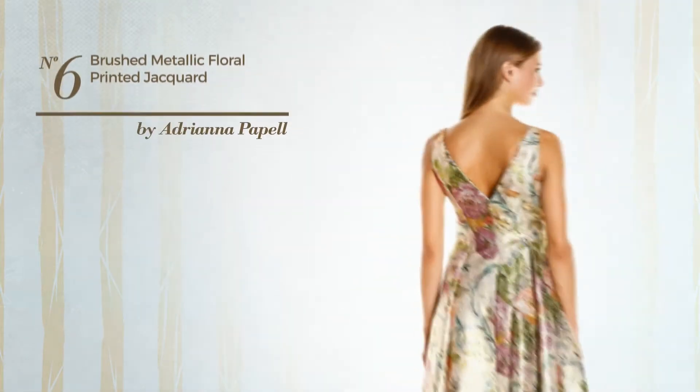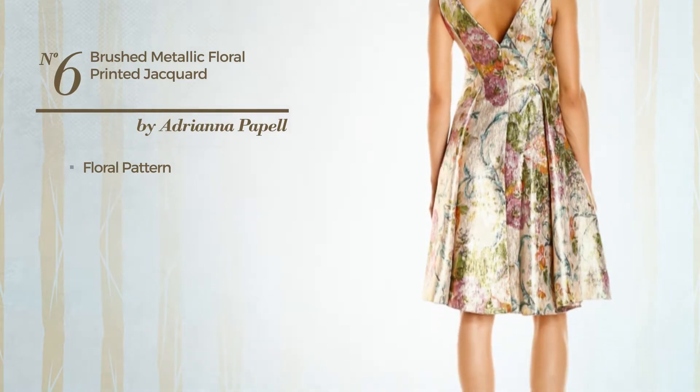Number 6. Featuring a floral pattern. Available only in this color combo.